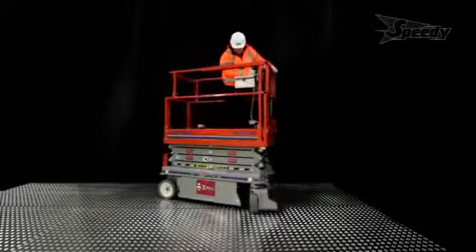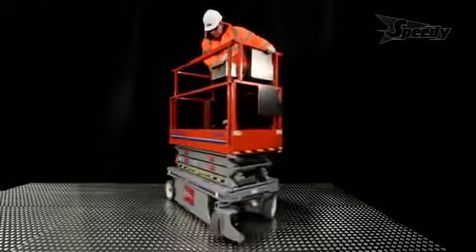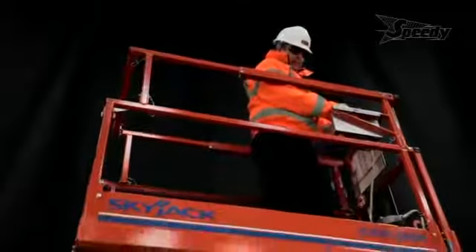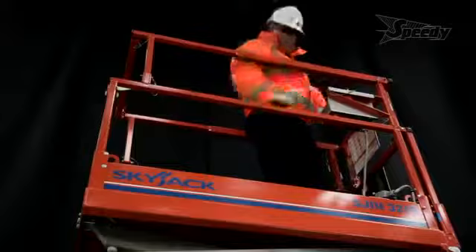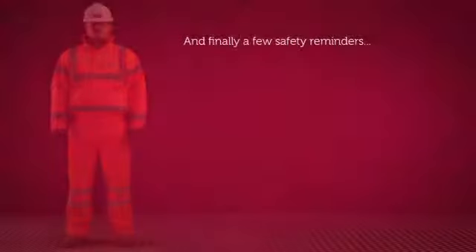Remember, all operators must have successfully completed a relevant training course such as IPAF category 3a certification, and be familiar with the controls and safety systems. Always avoid, if possible, working at height, manual handling, and exposure to vibration and dust.